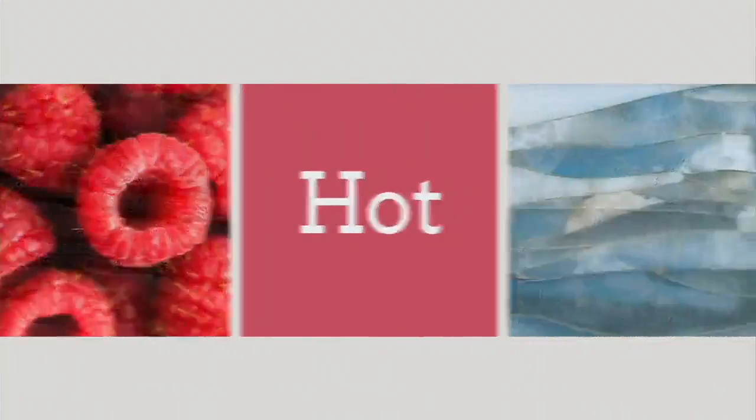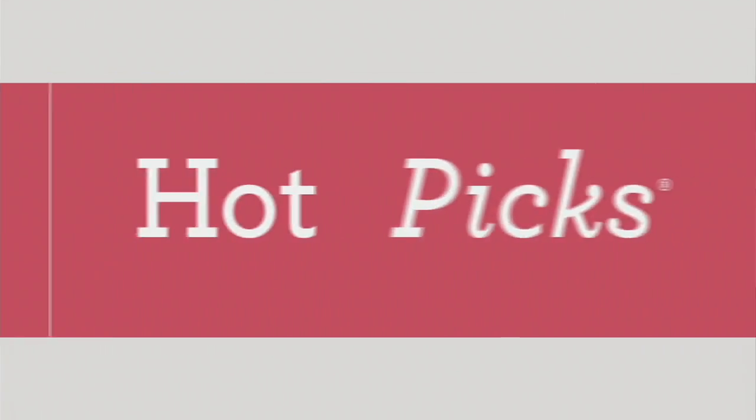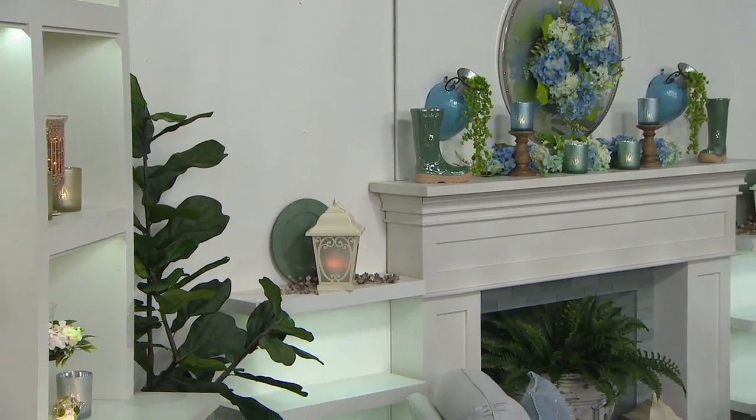We're going to talk about our hot pick next — already popular today — these lanterns are so amazing.